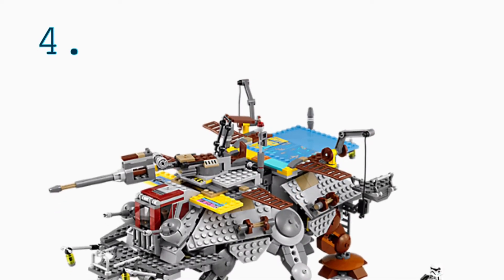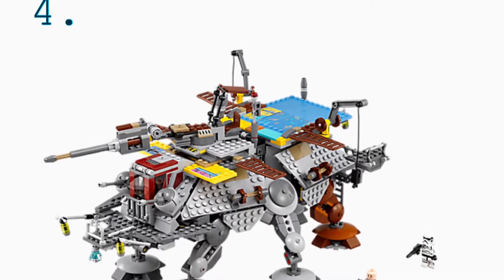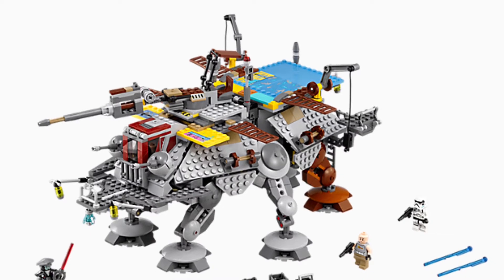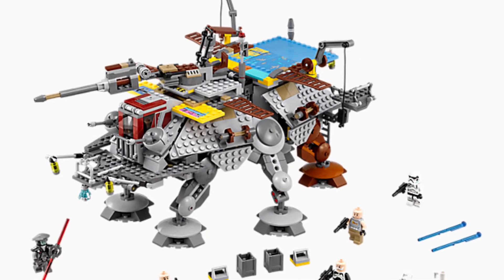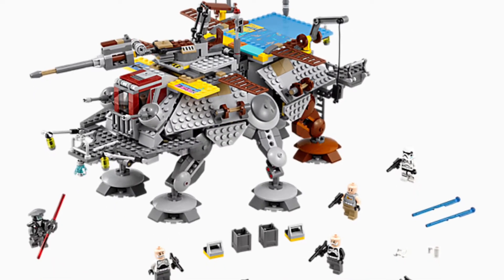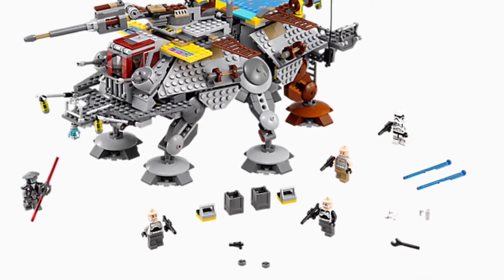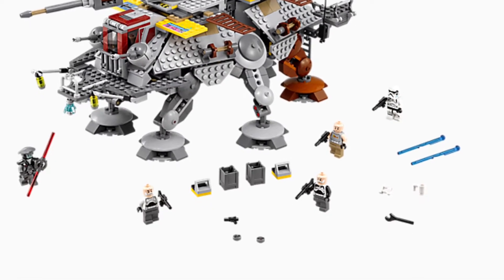Next at number four, we have Captain Rex's AT-TE, which is based off of the Clone Wars style AT-TE, but they added junk onto it — it's kind of like using different junk parts they found. In the set, Gregor, Wolf, and Rex all come in their old man form, along with a Stormtrooper and an Inquisitor. It's a pretty cool set and I really like the different colors on it.